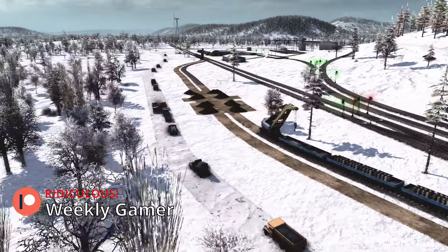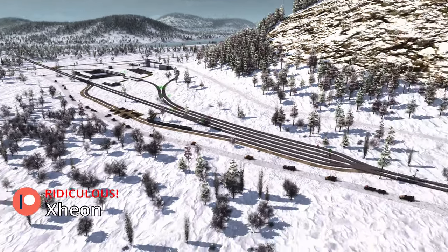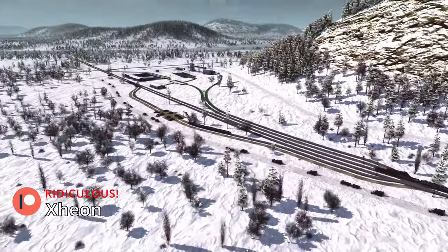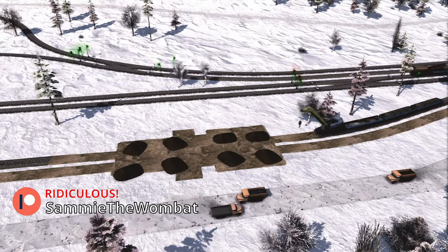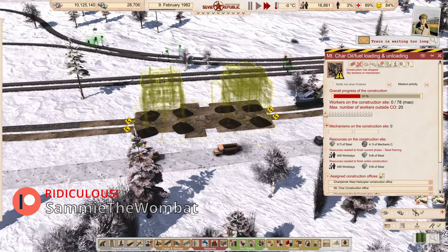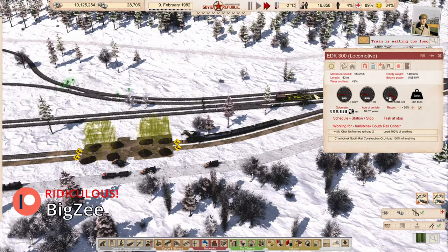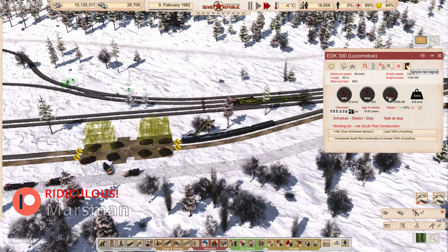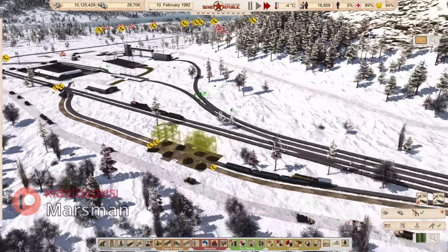Construction is happening out by the steel area. We've got a lot of trucks incoming and track builders out here building tracks. We're getting the fuel pump and unloading happening over here. I'm just going to keep telling this train it's allowed to ignore the lights, because it'll keep stopping for them if I don't.